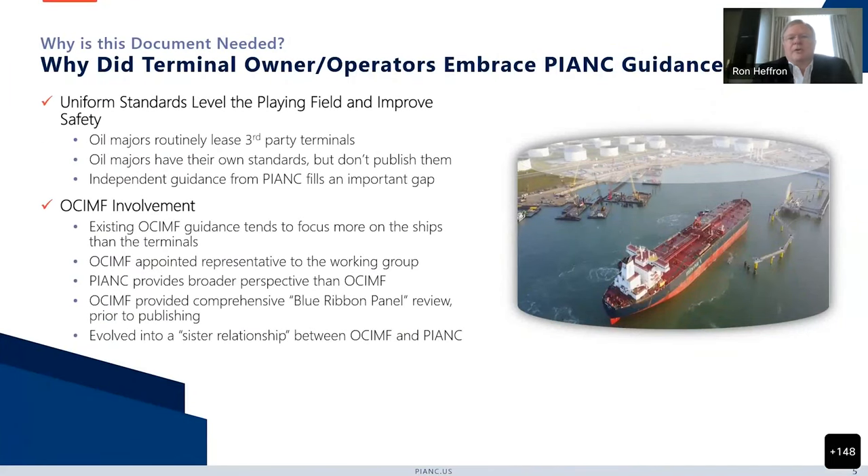Why did the terminal owners and operators embrace the PIANC guidance? When we started this working group, the first question we asked of all our industry partners was, is this a good idea? The universal answer was we definitely should, because there was a need for uniform standards amongst the industry. The oil majors, for example, routinely lease third party terminals and they don't like to give out their own standards for marine terminals. They really wanted an independent document written by the industry to fill this important gap. The Oil Companies International Marine Forum was very involved in the process and had a representative that served on our committee.